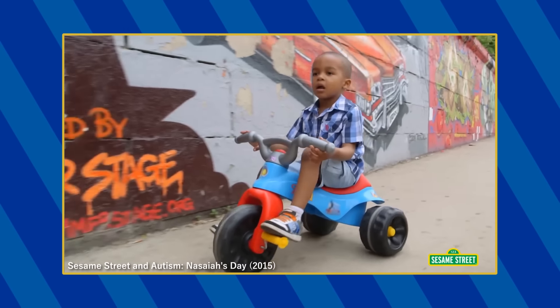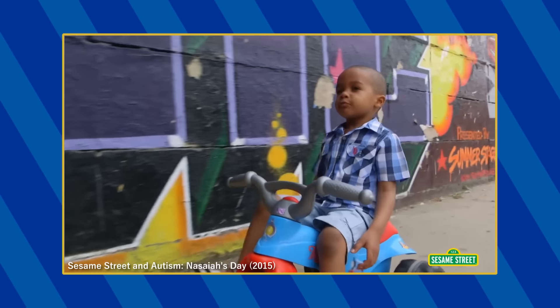In this video, Nyssaia can be seen riding on a Fisher-Price Thomas-themed tough trike.